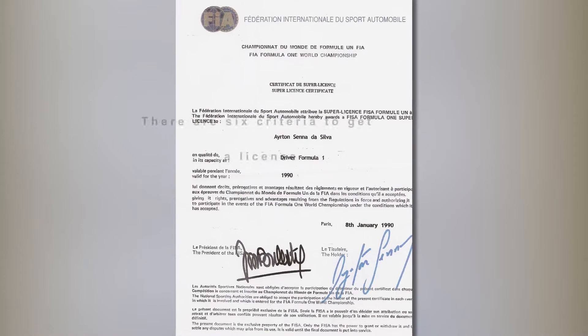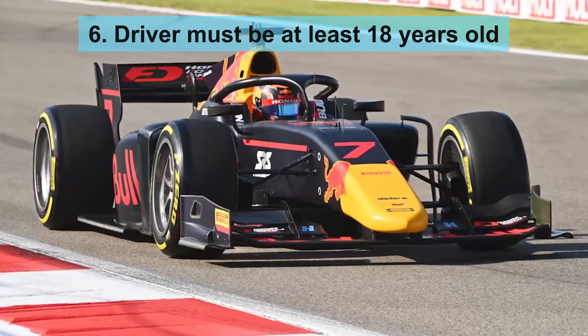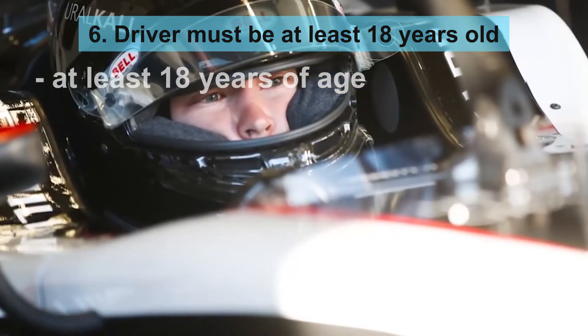There are six criteria which must be met in order to obtain a license. The first is that a driver must be at least 18 years of age at the time of their first Formula 1 race weekend.